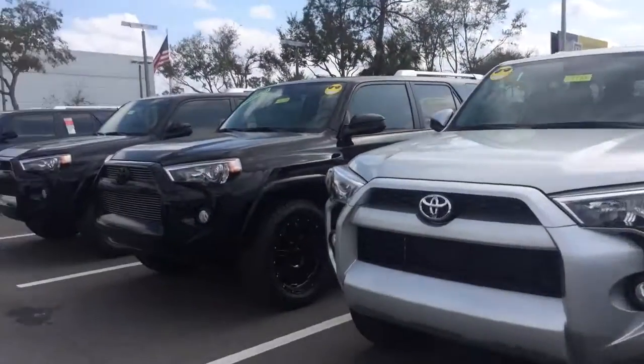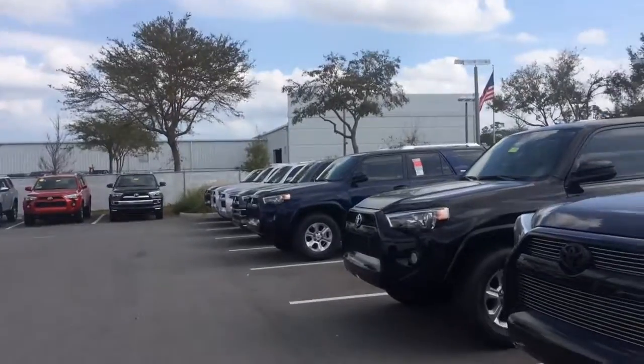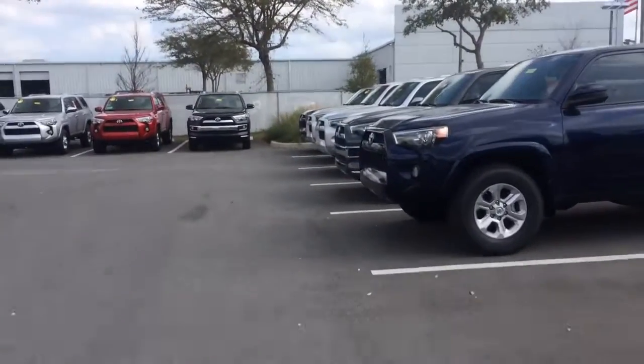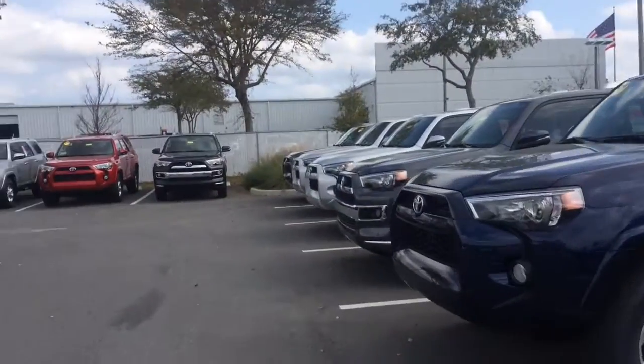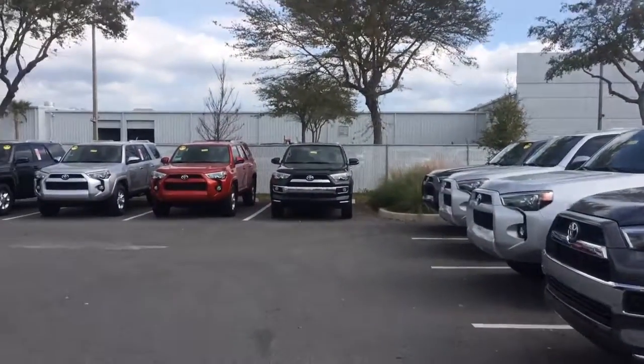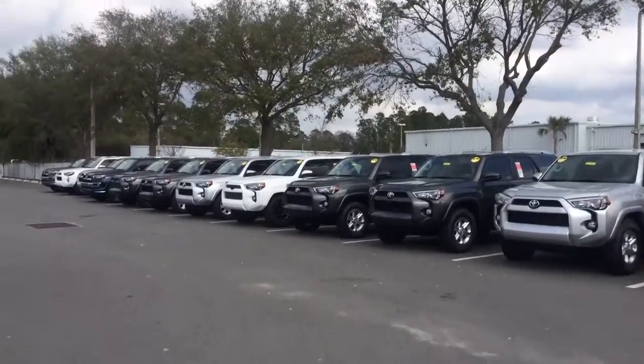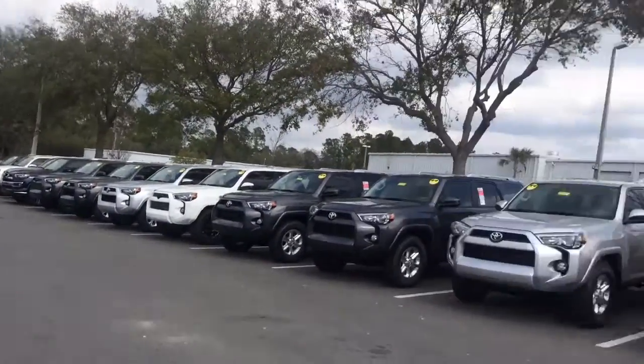Good afternoon, Jim. This is Kara Hinton from Arlington's Toyota, your internet product specialist. I wanted to show you a peek at our inventory. We are the largest volume dealership in 900 miles. We've got the best inventory around, and we want to work hard to help you find the ideal 4Runner for you.